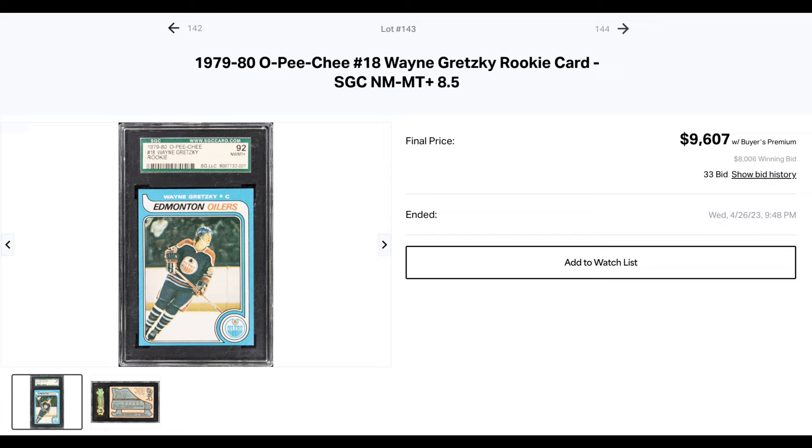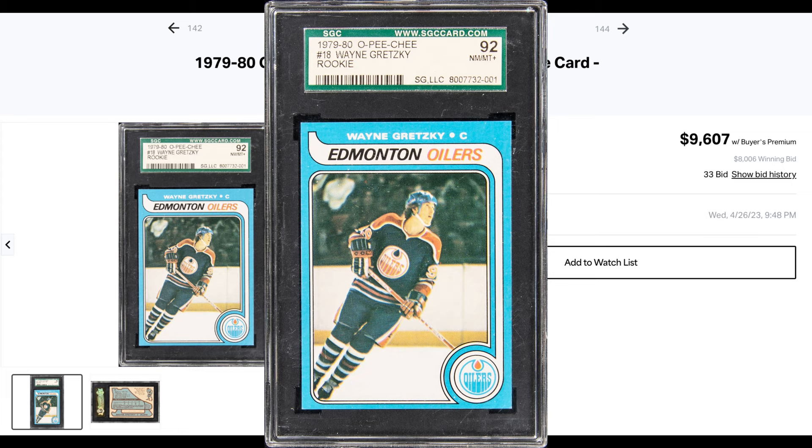At $9,607, there's this Gretzky SGC 8.5 old label O-Pee-Chee rookie. I have my doubts about this card because those edges are just so pristine and clean. However, an 8.5 is an 8.5 is an 8.5, and SGC graded it as such. I just think that because it's so clean, it might have scared off some bidders — because at under $10k, this is a really good win.